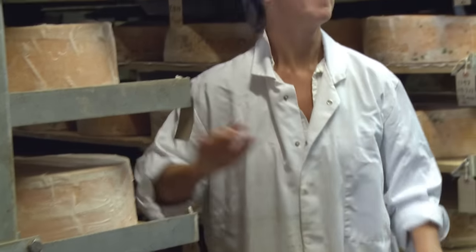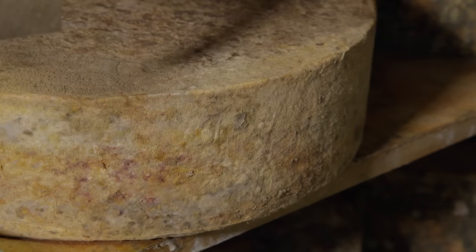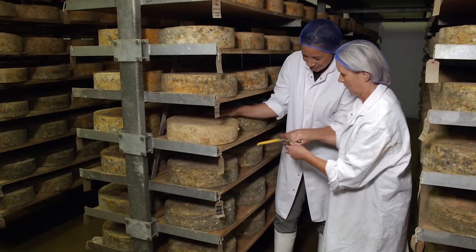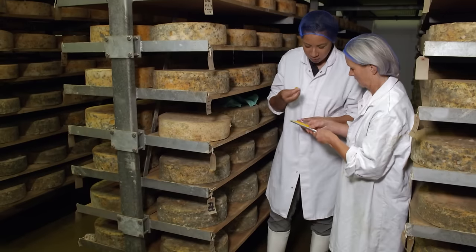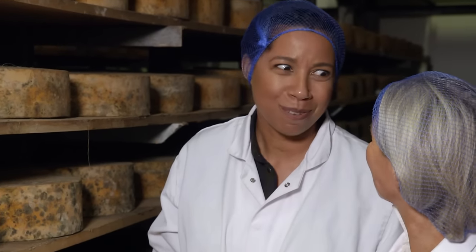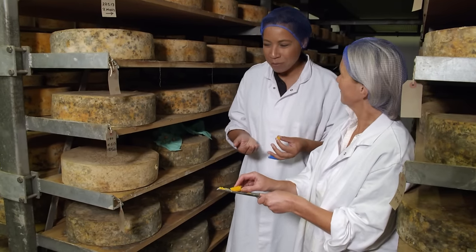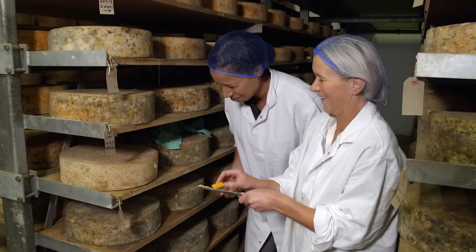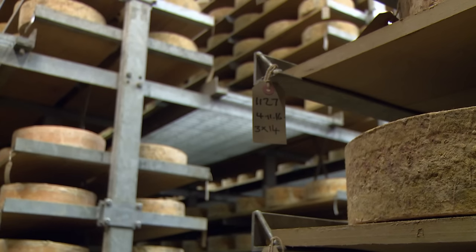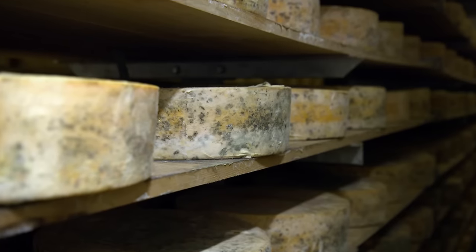Once larded, Jo leaves the cheese to age for at least six months — the longer it's left, the stronger the taste. After eight months, the finished product is ready to taste. The verdict: crumbly and creamy all at the same time, absolutely heaven. It's a treat to see traditional recipes being revived on their home turf, and with such delicious results.